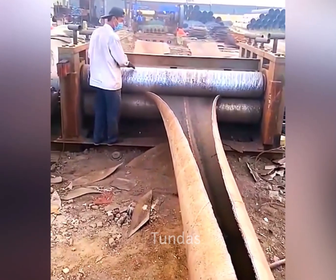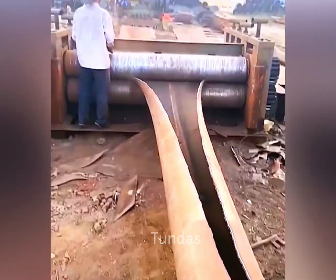After the metal pipes have been cut, to obtain a flat metal sheet, they are straightened out.